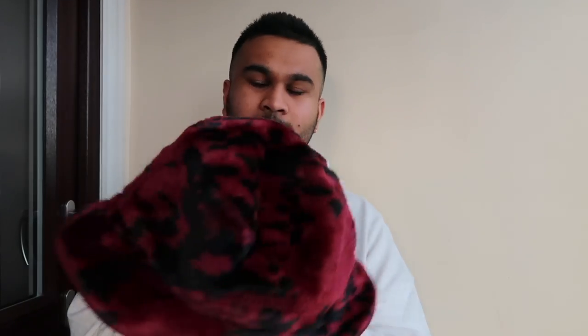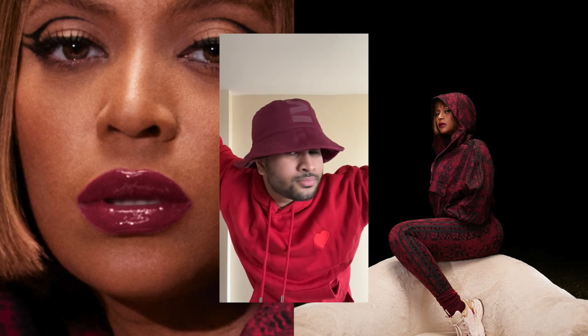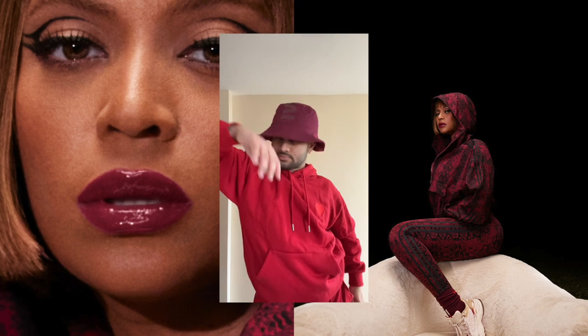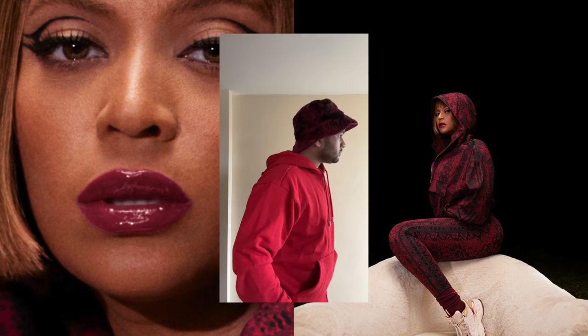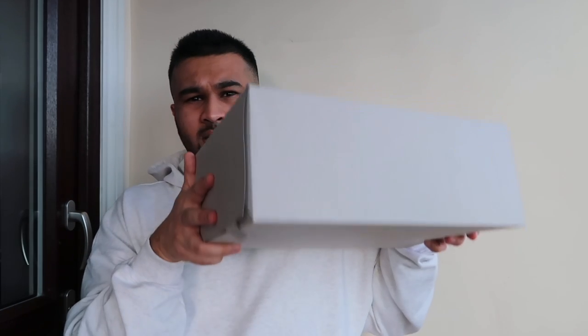Next up we have the Ivy Park bucket hat — and I will most definitely be sending this back. Actually, I quite like it. You've got the snake print and faux fur on this side, it says Ivy Park in the front. My favorite side is the inside piece because it's like this plum purple. This would work really well with the Drip One stuff. I actually quite like it and may keep it.